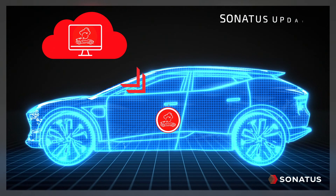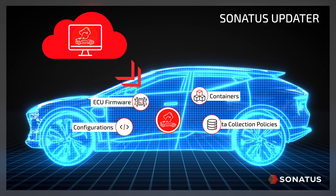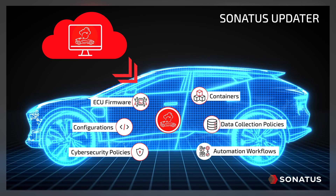Sonatus Updater's multimodal design allows OEMs to add or update any type of vehicle software, including firmware, containers, configurations, and policies. Sonatus Updater can also perform campaign dry runs and end-to-end traces to ensure that updates are successful.